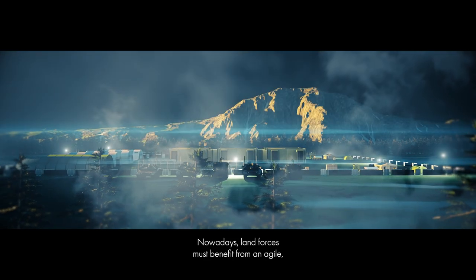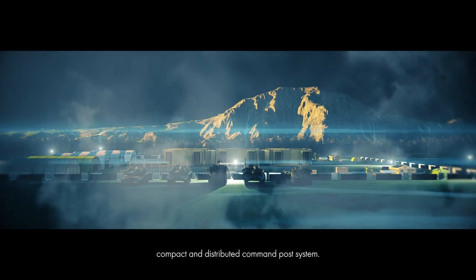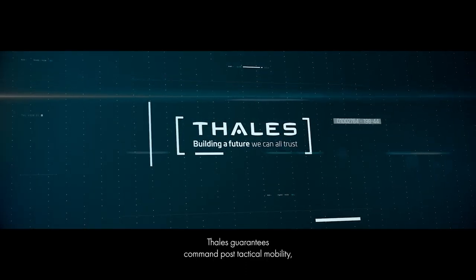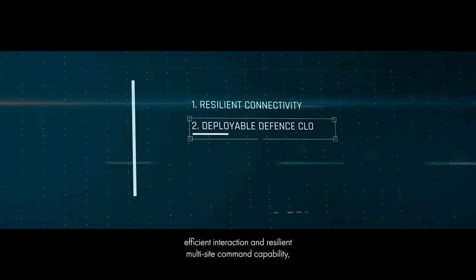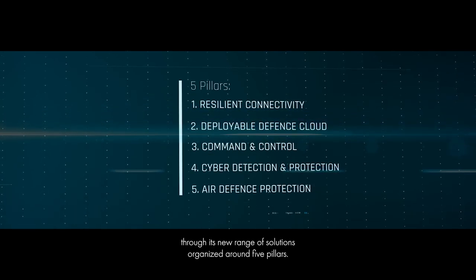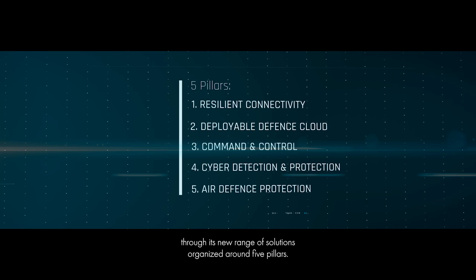Nowadays, land forces must benefit from an agile, compact, and distributed command post system. Thales guarantees command post tactical mobility, efficient interaction, and resilient multi-site command capability through its new range of solutions organized around five pillars.